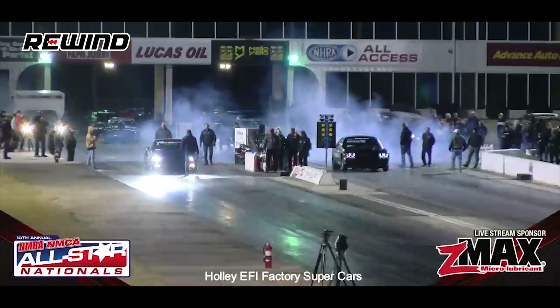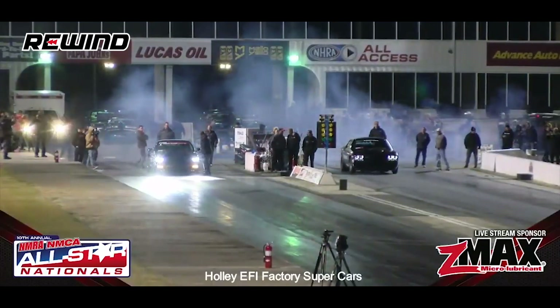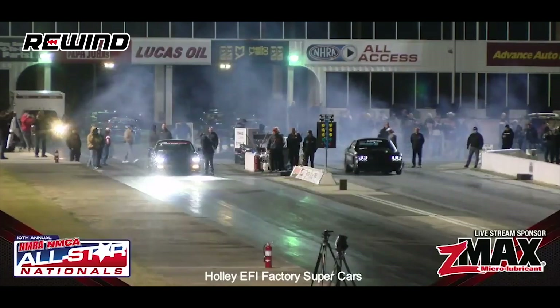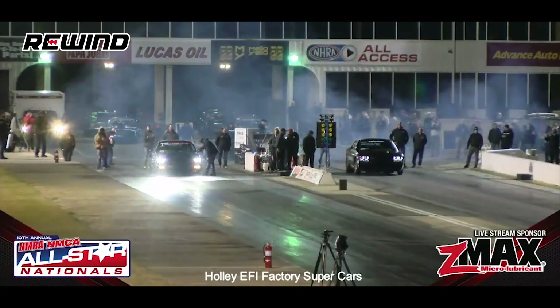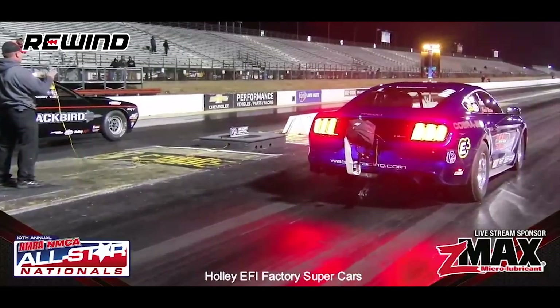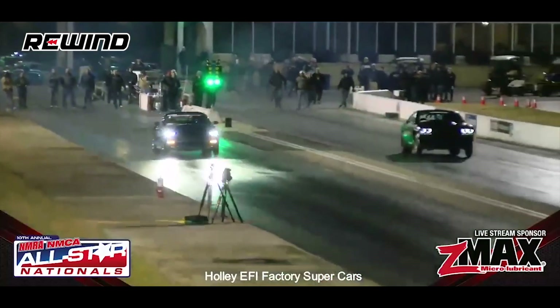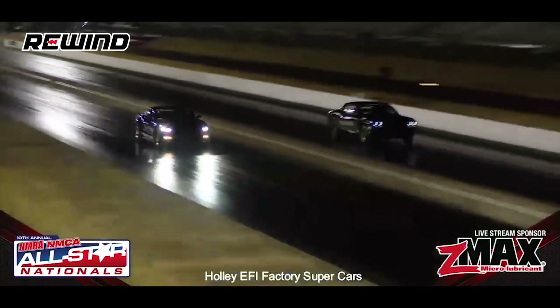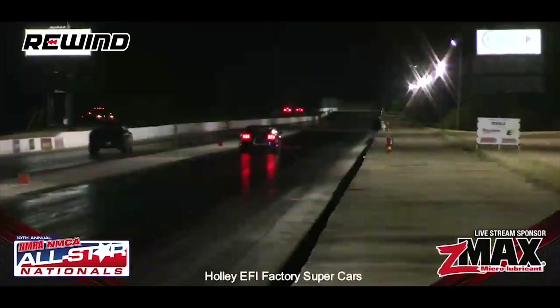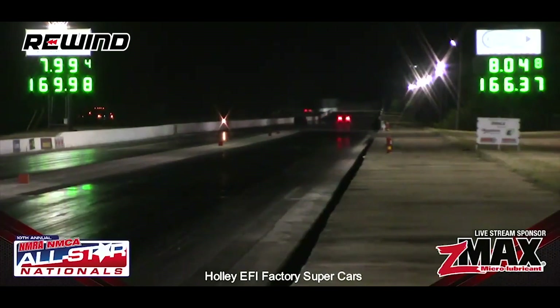Side-by-side, a seven-second pass is certainly a possibility here in Holley EFI Factory Supercar. These guys have the hot rods to do it, we've got the track to do it, and we've got the weather conditions to do it. Are the stars going to align here at Atlanta Dragway? Chuck Watson staged, Jeff Turk staged. They are side-by-side at the top end win line. Jeff Turk, 7.99 with a 4 — he does it again.